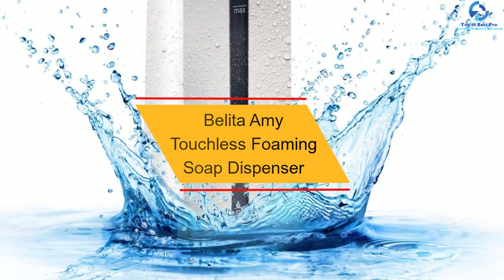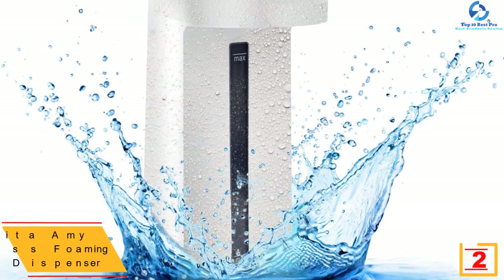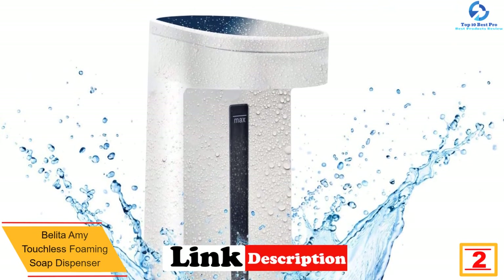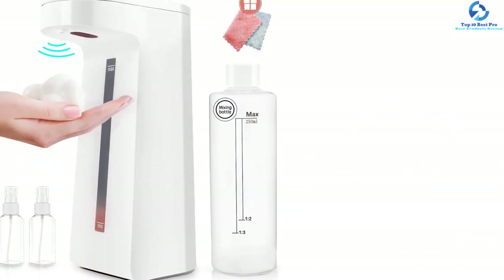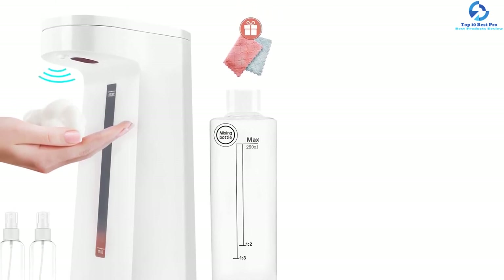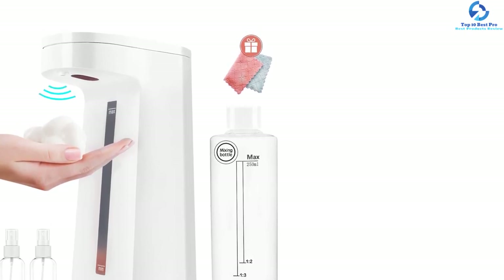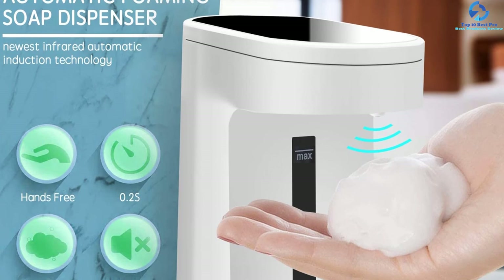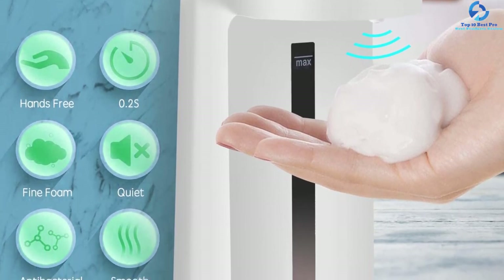At number 2, we have the Bolita Amy touchless foaming soap dispenser. Fitted with an anti-drip spout, the soap dispenser will always keep the surface clean. It is easy to refill, and with the soap level window you can easily detect how much soap is left. The product is built using the highest quality materials for long-term use and safety. It features a wide range of colors, utilizes an infrared motion detection system, and is excellent for both liquid and foaming soaps.